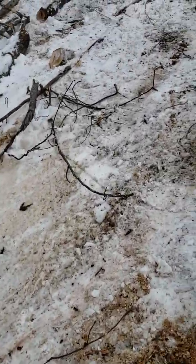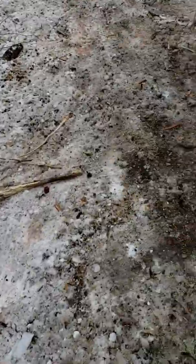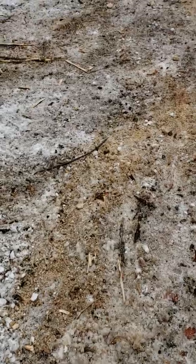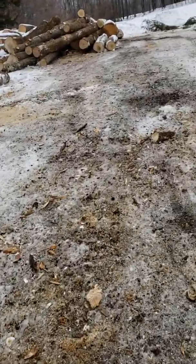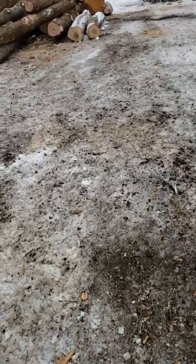I gotta finish tomorrow. I gotta go home early today because the dog is cold, but that's okay. Got some white pine, some hemlock, a little bit of ash going in, some maple and some oak — all going to the same mill up north.